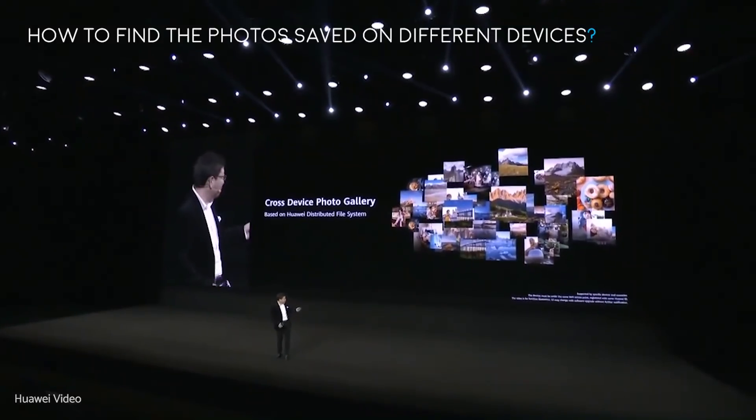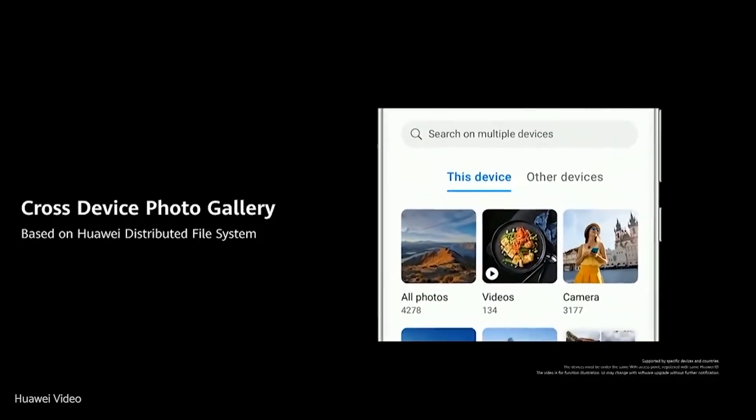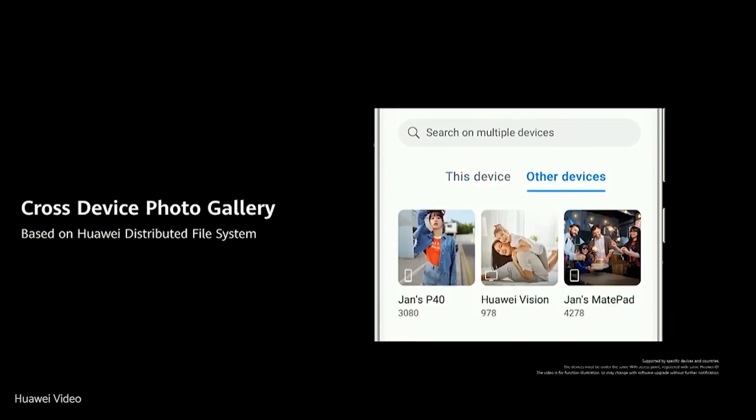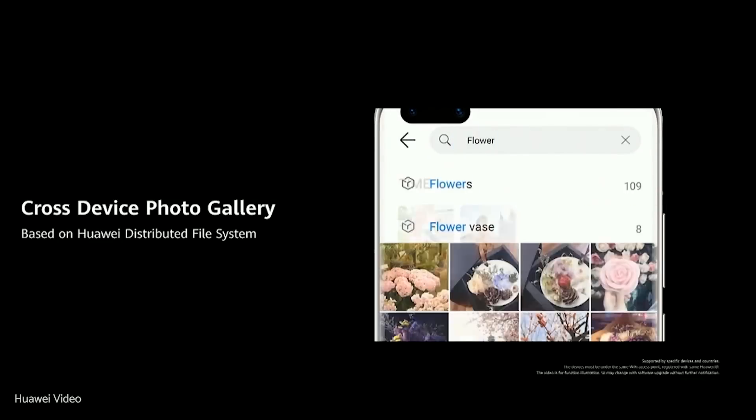How do you find photos saved on different devices? Huawei's distributed file system enables cross-device photo access. You can find and share photos on multiple devices when they're connected to the same home Wi-Fi network.